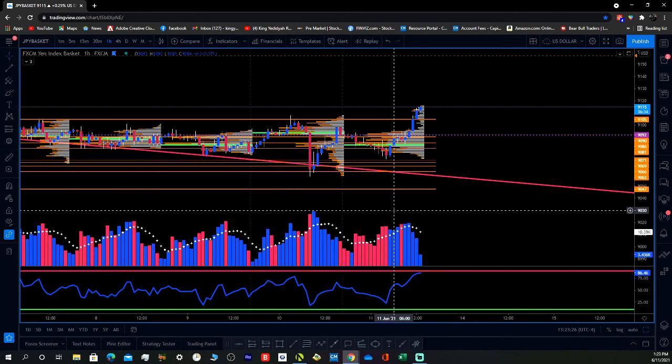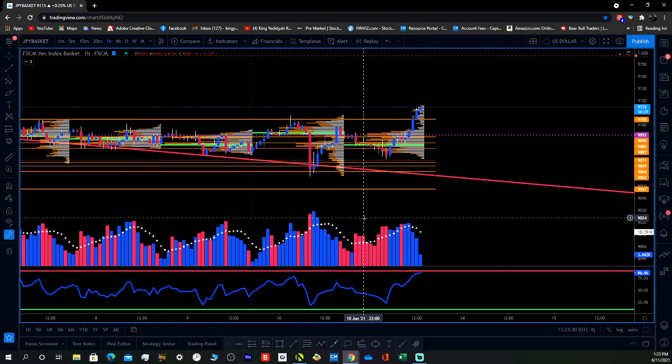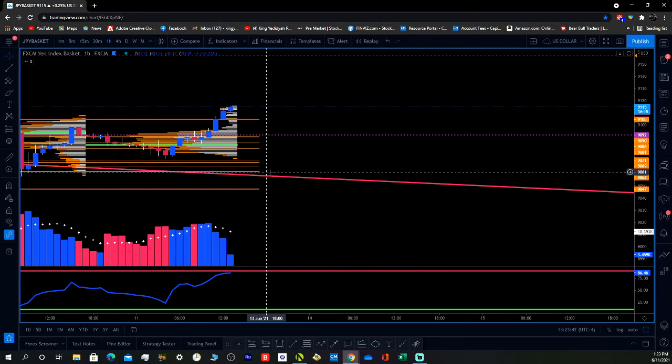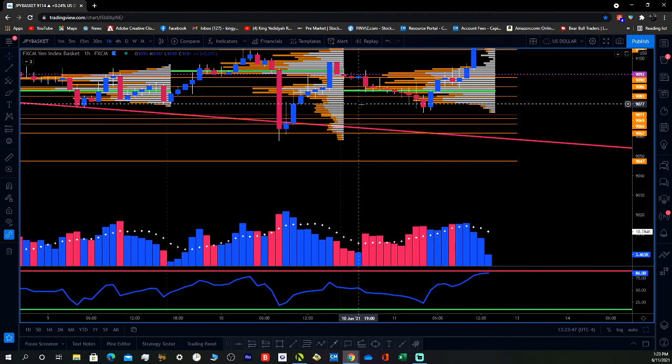Let's go down to the 1-hour. So this is when I entered the trade. Right now I'm looking at the Yen. Right here is where I entered the trade — approximately right around here.